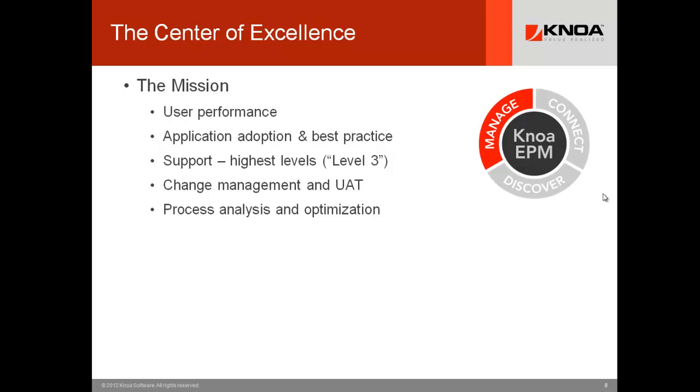For enterprise software, there can be 10, 20, or 30 centers of excellence across an enterprise, but you really start to focus on the user side of performance. How are they performing? Are they adopting the applications? Are they executing with best practice? The COE team provides your highest level of support — level three or equivalent. Change management is a big event for enterprise software and user acceptance testing, and the COE is involved hands-on or in the background through that process. They're always thinking about process analysis and optimization — if you can take half a percent off time for a major process like order to cash, that will impact your bottom line.